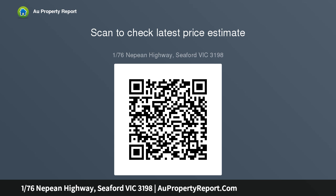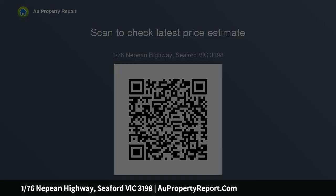Elegant upstairs living takes advantage of bay views with a wall of glass, doors opening out to a full-length balcony — the perfect place to entertain. Spacious living and...